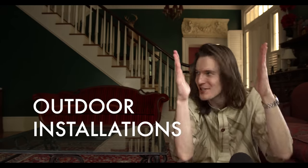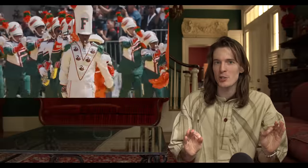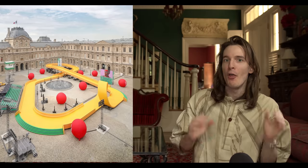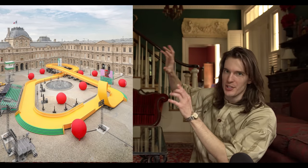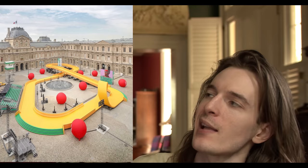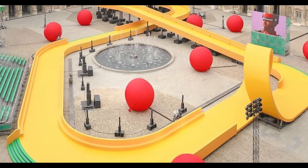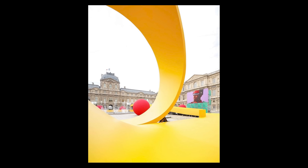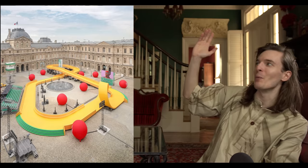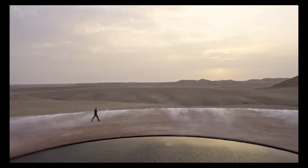Final category: outdoor installations. If you've been on fashion internet recently, you saw the new Louis Vuitton Men's show. You probably didn't see pictures of the full runway backed up and empty — this is what it looks like: it's a Hot Wheels track. The scale is what's important. This entire structure was built, used for a day, and then disassembled. This is an unbelievably massive undertaking.